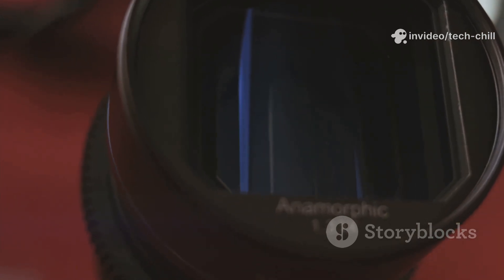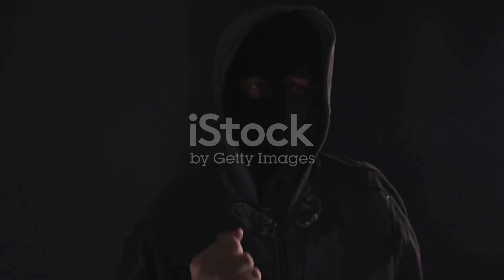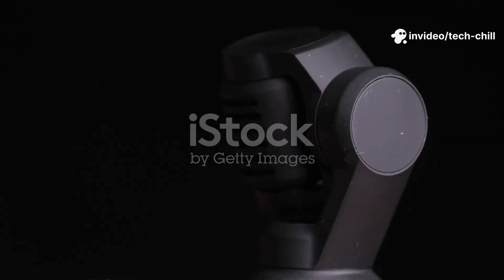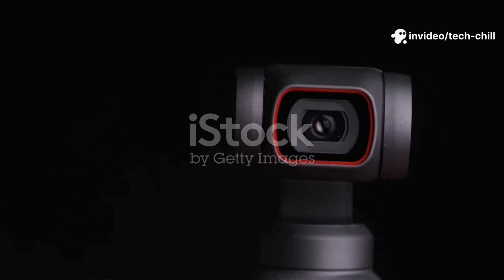Step 1: Check IR LEDs for fault or blockage. Power on the CCTV camera in a dark environment or cover the lens to simulate darkness. Look closely at the camera lens to see if the IR LEDs — small LED lights around the lens — are glowing red or faint red.